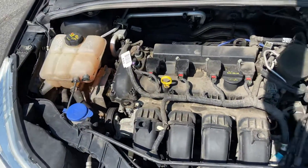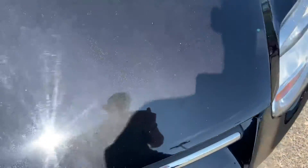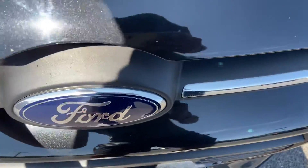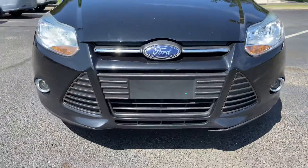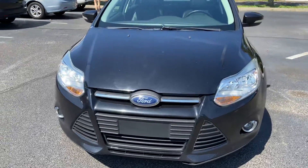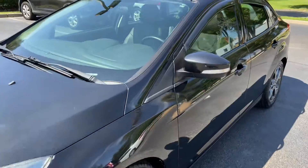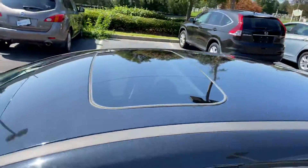There's an engine there. Fog lights. Sunroof.